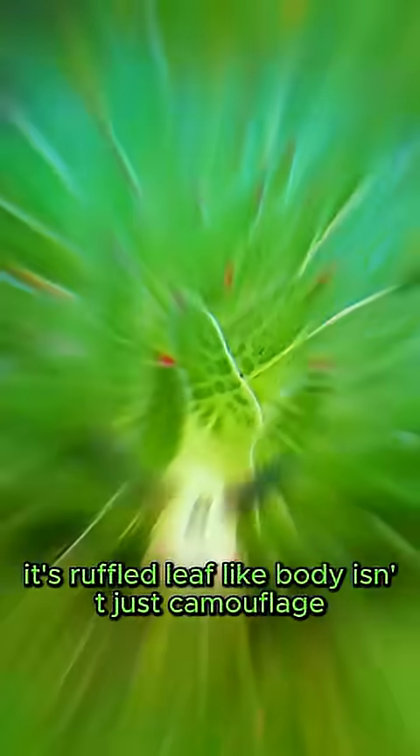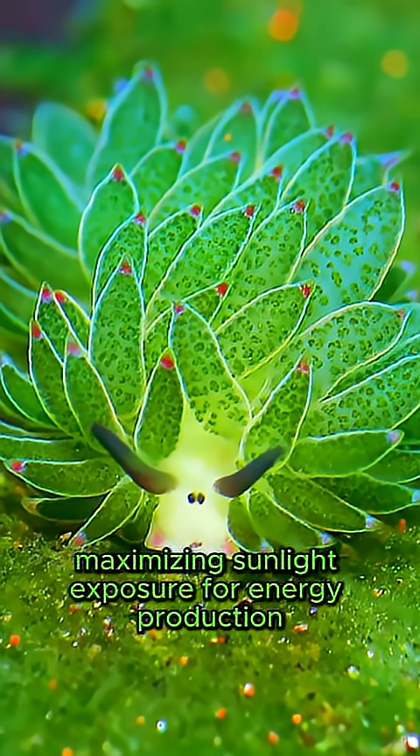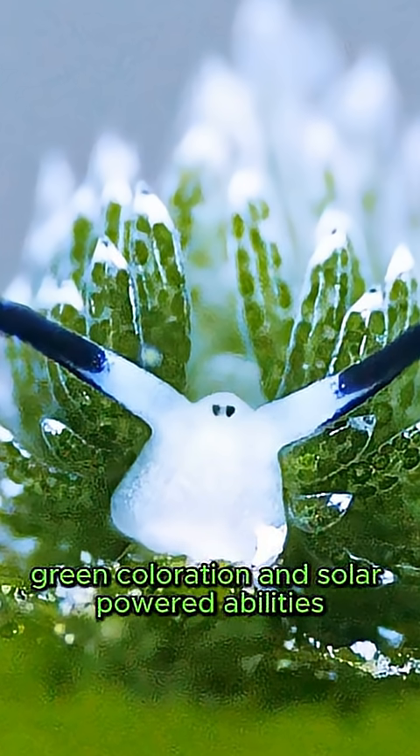Its ruffled, leaf-like body isn't just camouflage. It dramatically increases surface area, maximizing sunlight exposure for energy production — a feature that gives it its vibrant green coloration and solar-powered abilities.